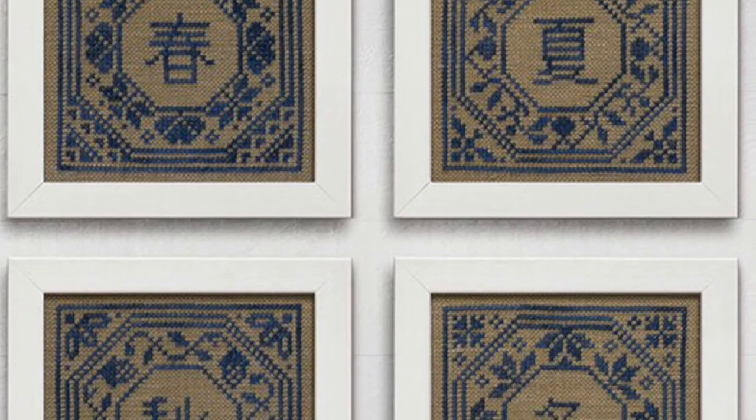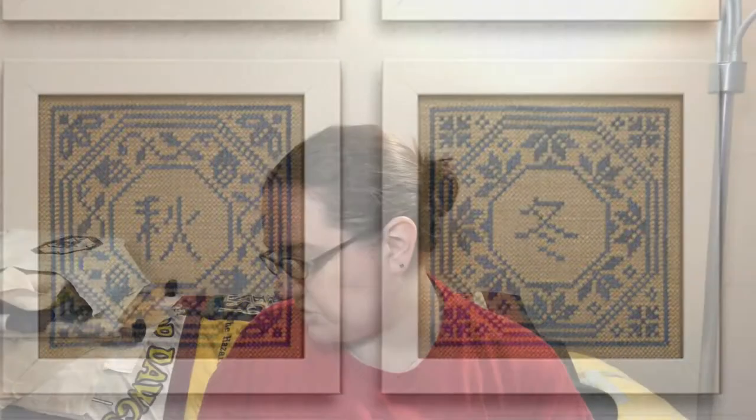I'm also thinking about doing the Japanese Seasons sampler from Modern Folk Embroidery — I'll put a picture in or link it below. There are four blocks with the Japanese character for each season. I originally thought I'd do each block in a different color, but no — now I'm thinking about doing it all in dark green, like Erin Go Emerald from Classic Colorworks. Though of course I'm wondering if I have enough of that or if I'll need to order more.